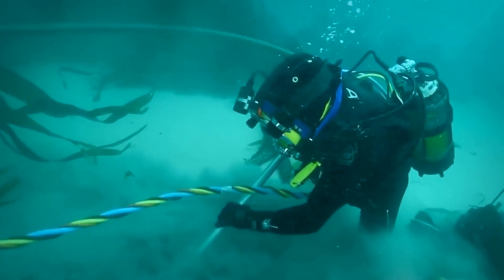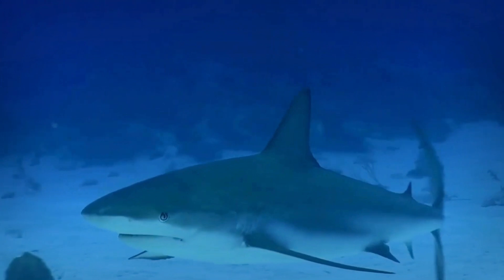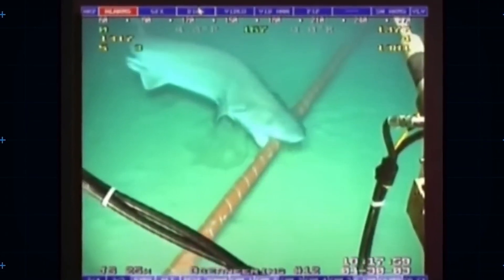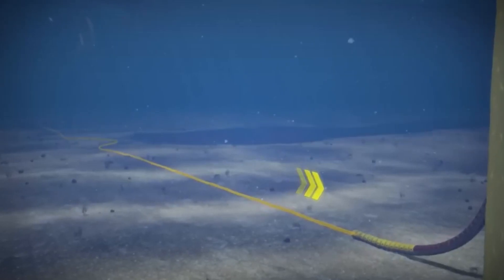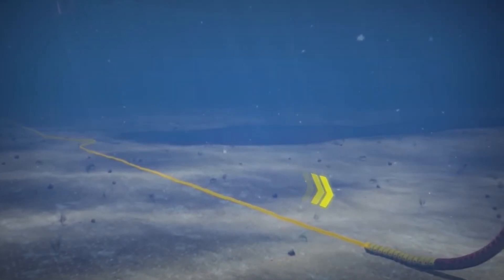Interestingly, marine life poses its own set of challenges. Sharks in particular have been known to chew on submarine cables. This was notably observed in 2014 when a Google-owned cable was attacked by sharks. The exact reason sharks bite cables is not fully understood, but it is speculated that they are attracted to the electromagnetic fields generated by the cable's power layer.